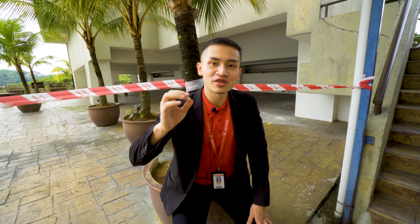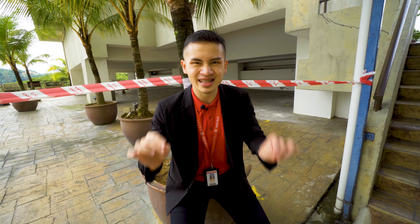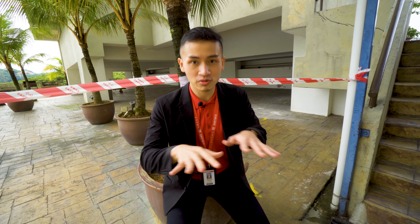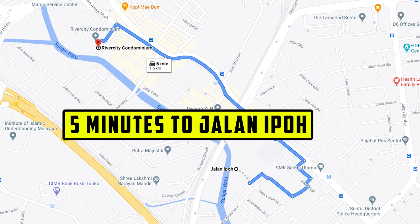Before we go upstairs, let me give you some information on the environment and security. Environment-wise, it is extremely accessible — just downstairs there are multiple F&B outlets and multiple banks as well. If you're looking to go to KLCC, just around the corner is Jalan Ipoh and Jalan Kuching.